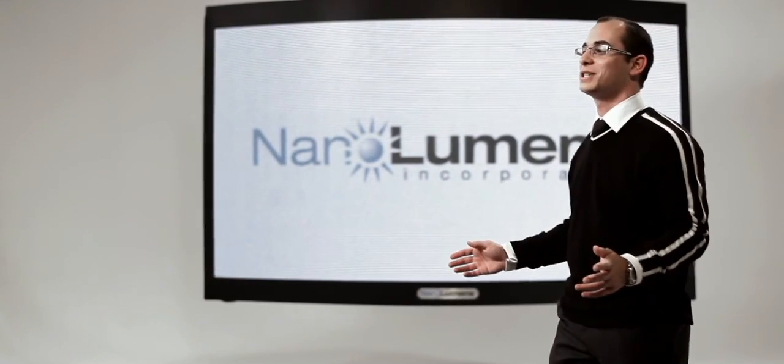Good news! You're no longer stuck in a digital display industry dominated by heavy, rigid, flat panel screens. Presenting the all-new NanoLumens LED display panel.